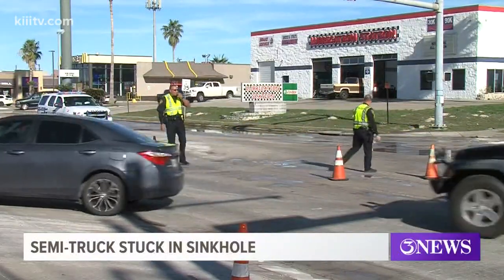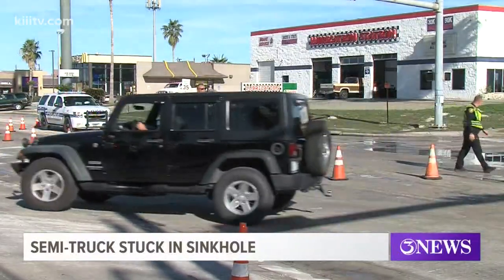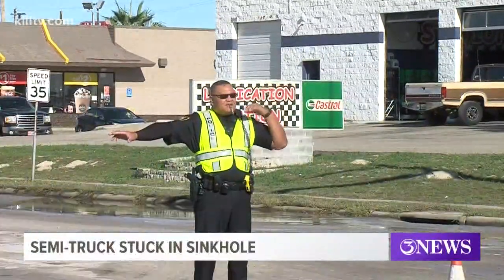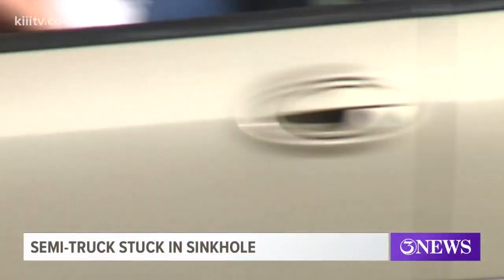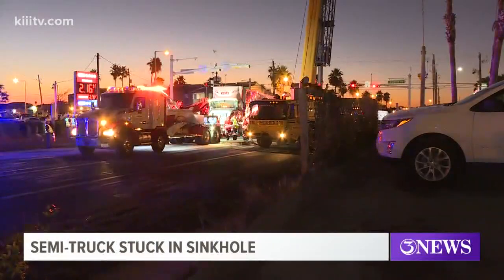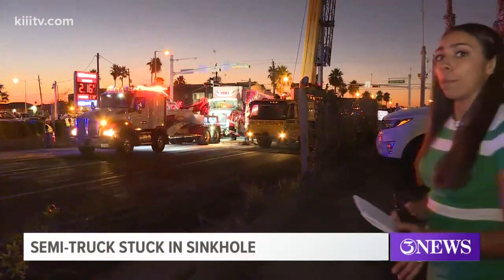Apollo has been here for hours on end to haul this truck out of here. Another issue they faced was that the truck is loaded and very heavy, so they had to make sure they had the proper equipment to get that truck out. After speaking to Apollo, he hopes they should be done within the next hour or two.